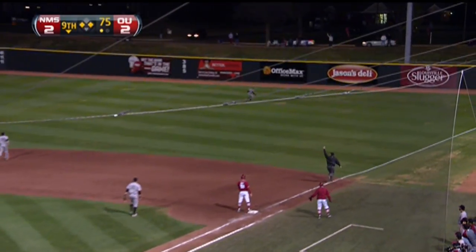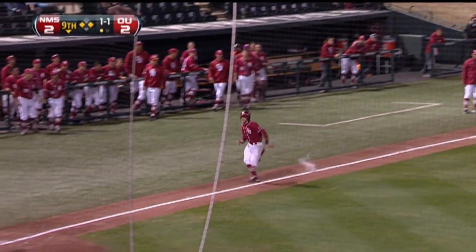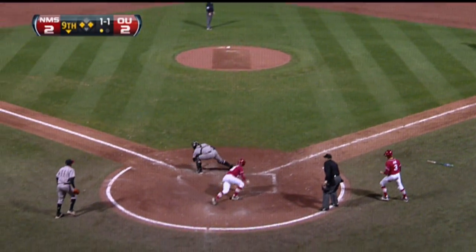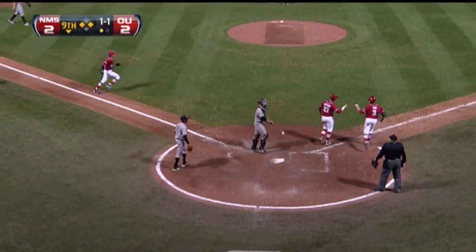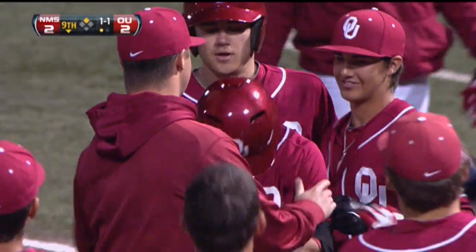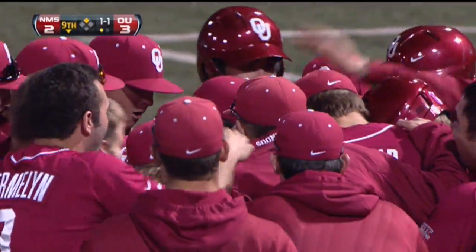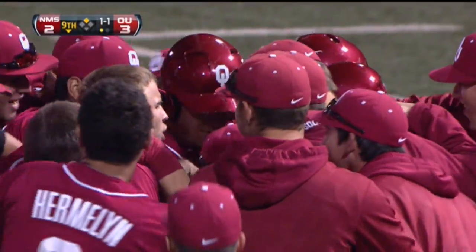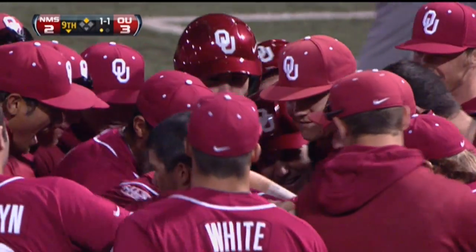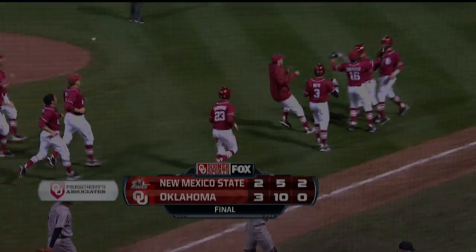That ball hit in the air to right and that should do it — tagging at third, scampering home. Colby Carpenter, a play at the plate, in there sliding. And my broadcast partner Jay Payton with the call on that one. Last inning said that Mayfield would get the winning stroke, and sure enough, a walk-off sacrifice fly for the game-winning stroke.